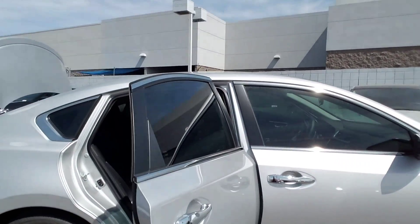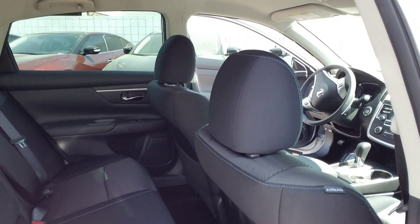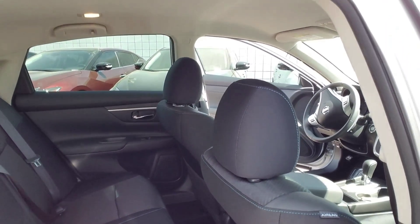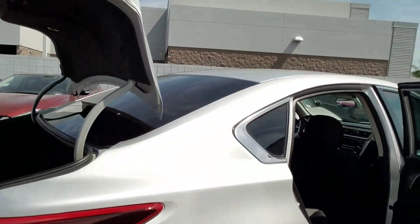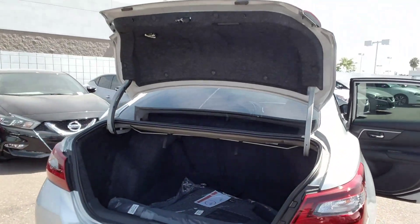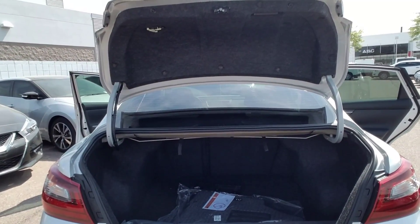Now let's come around here to the back. You still have all of the passenger room in the back. Those seats are all the way back and you can get in and out very easily. Let's walk around to the trunk. Now of course the trunk has not changed — it's bigger than any of our competitors out there.